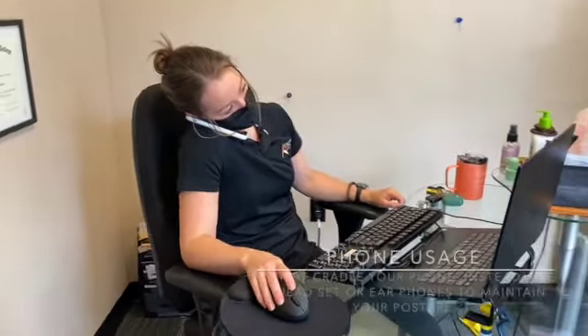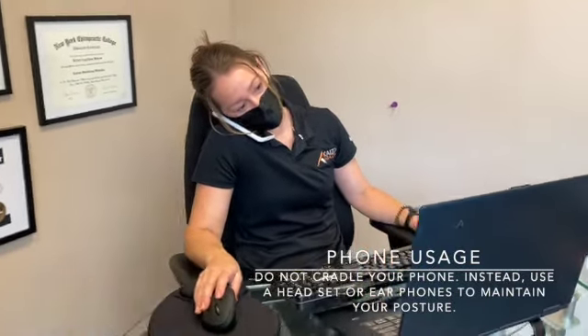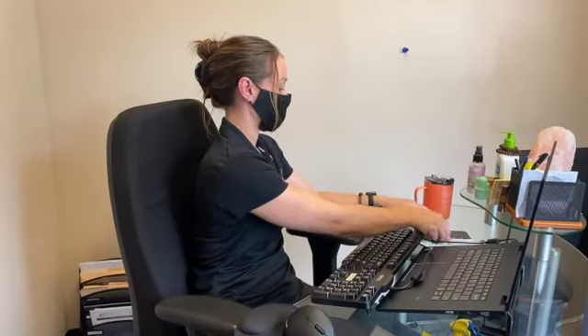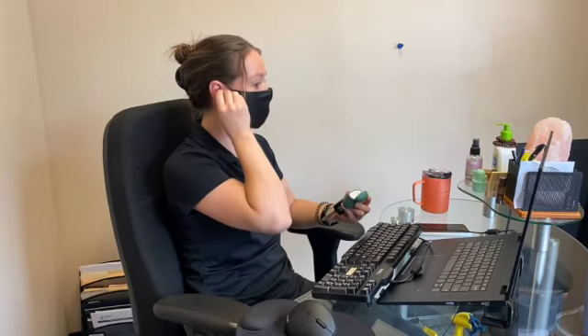If you spend a lot of time on the phone at your desk, it is important to still keep your posture in mind. Cradling the phone between your ear and shoulder can strain the neck muscles. Instead, try using a headset or earphones so you can maintain a tall seated position from the lower spine to the top of your neck.